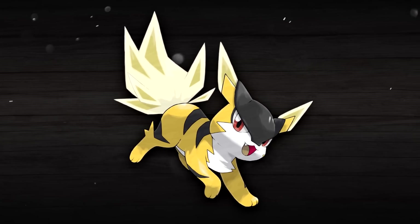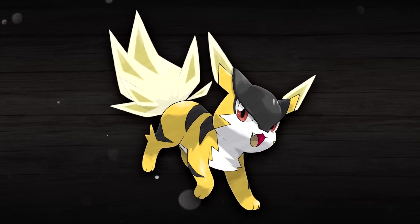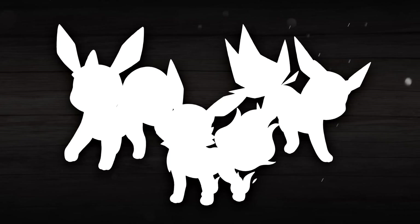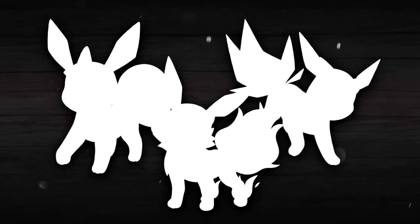Design-wise, I think Raikoshi turned out fantastic, and while it's really hard for me to choose, this one might be my favorite of the three. You guys are definitely going to have to let me know your favorite of the three as well in the comments below.